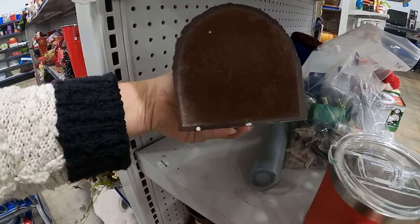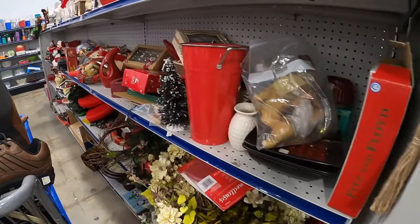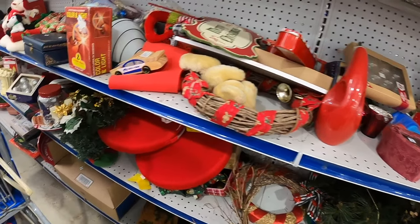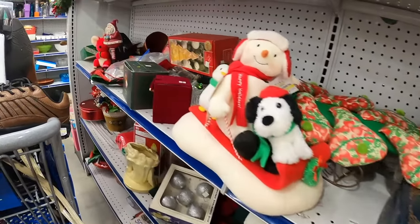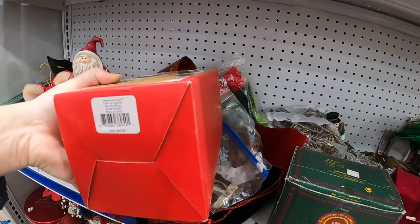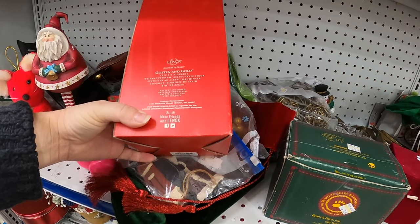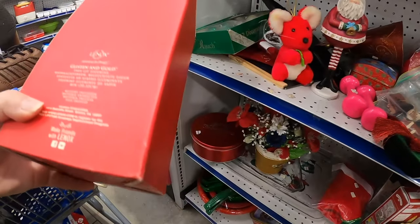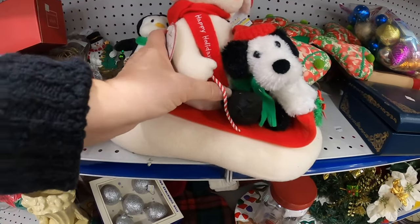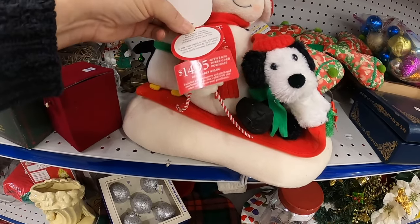That looks like Christopher Robin - is that a Winnie the Pooh piece? But there's only one and he's got some cracks in his head so I think we'll leave him. We'll just keep on going. That's a green Lennox that lights up - 'Glisten and Gold,' battery included. I always hesitate on the battery pieces. I think I'll just put that back. Oh this one's cute, that one's nice. Slave ride - depends what year it is.